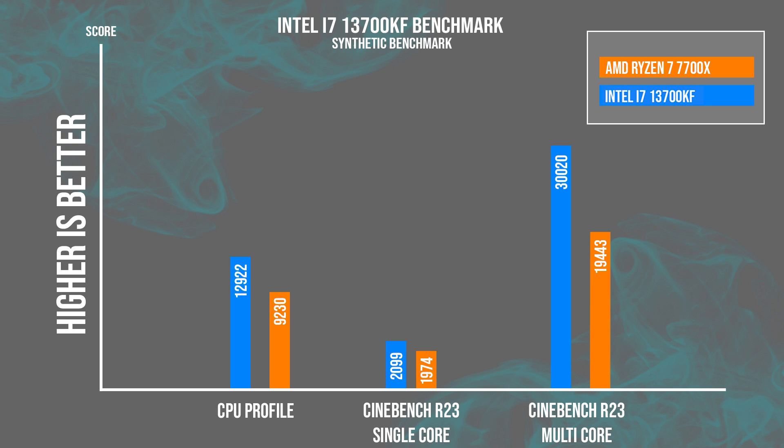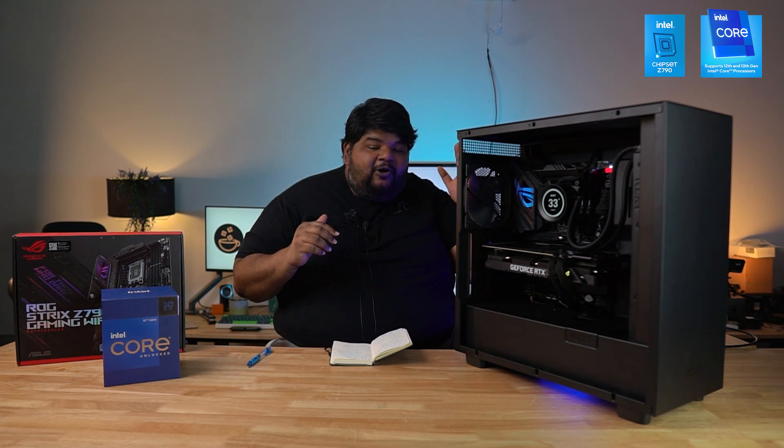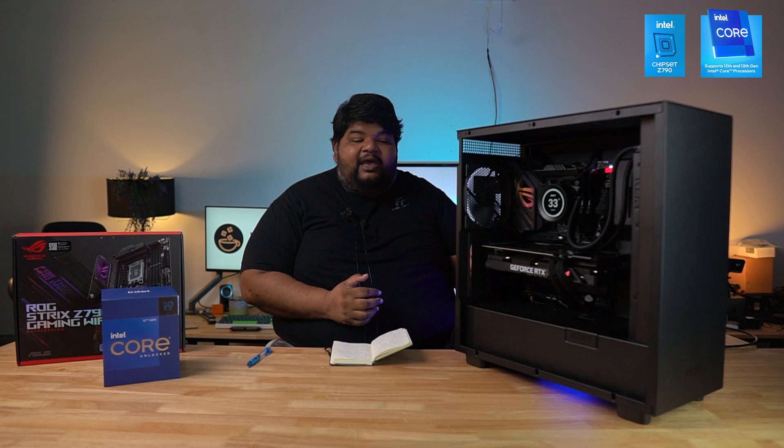The final synthetic benchmark was Cinebench R23, run for both multi-core and single-core, with a 10-minute single-core run to test for thermal throttling. The multi-core score was 30,020 points with a peak temperature of 98°C. The single-core score was 2,099 points at only 69°C. At 98°C, clock speeds dropped by 100–200 MHz, falling from 5.4 GHz down to 5.2–5.3 GHz on the P-cores.